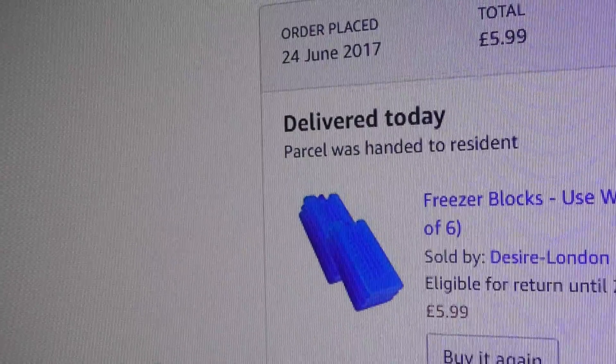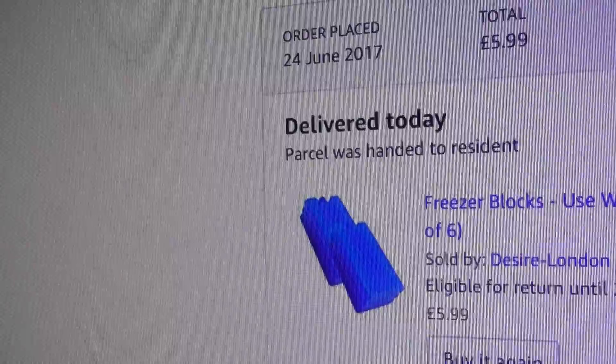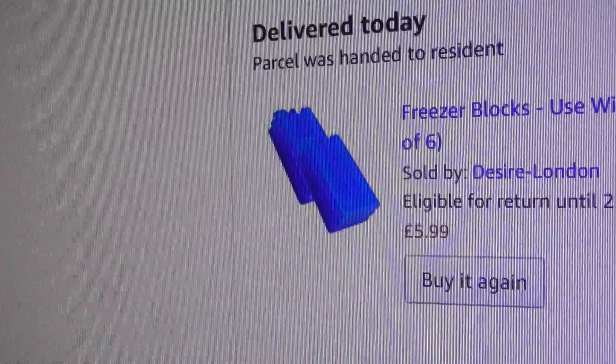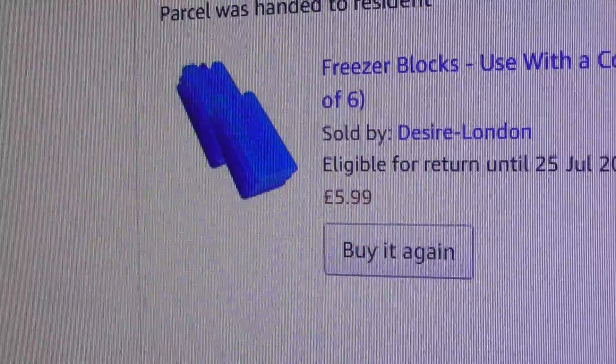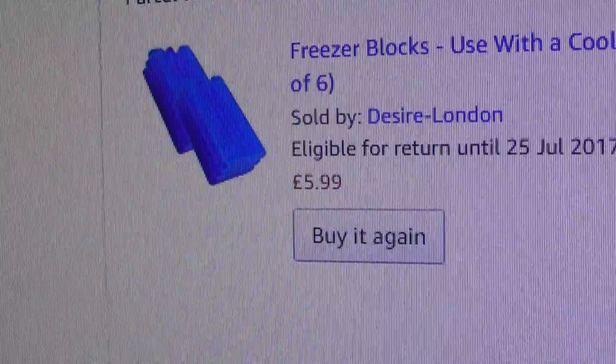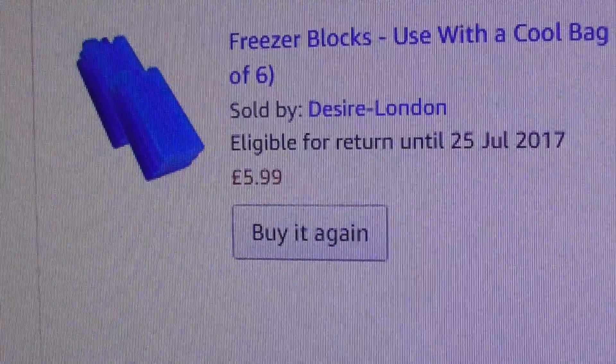Pack of six freezer blocks I've just bought yesterday, 24th of June. I ordered them — $5.99 for a six pack on Amazon Prime, and they've been delivered by the 25th of June, 12:45pm. So that's very good, very quick service, pleased with that.